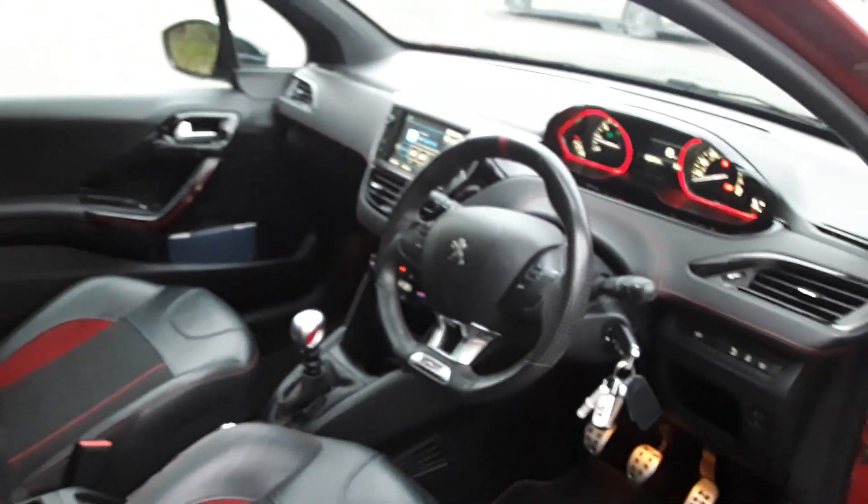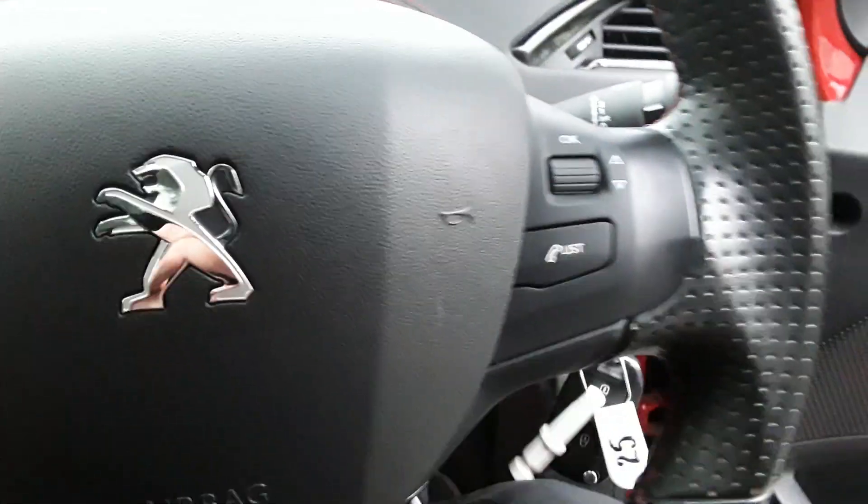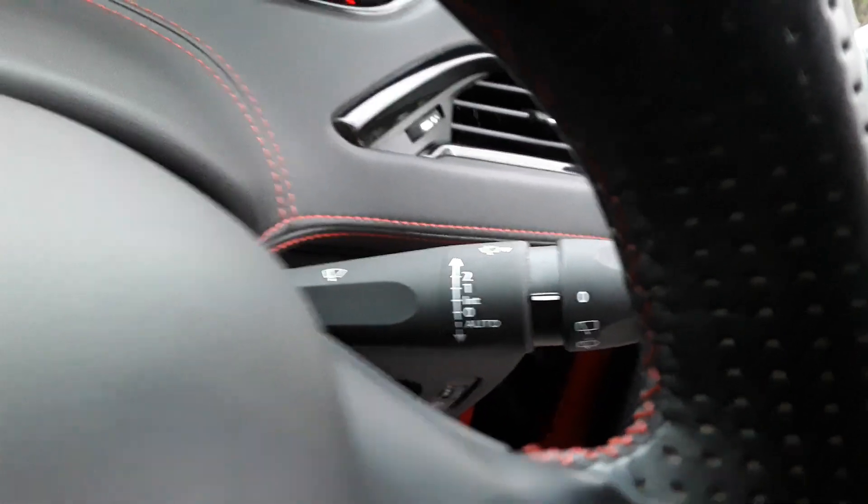We've got full leather seats with ISOFIX tethers, front electric windows, some steering wheel controls for the radio, automatic wipers and lights.